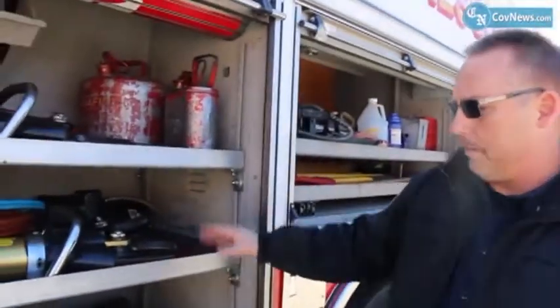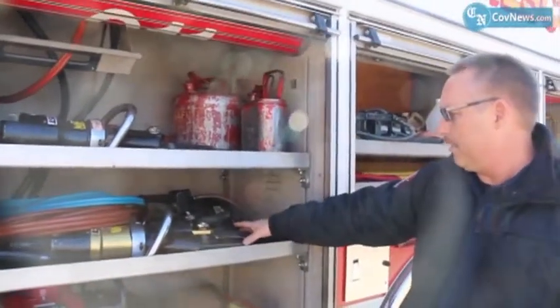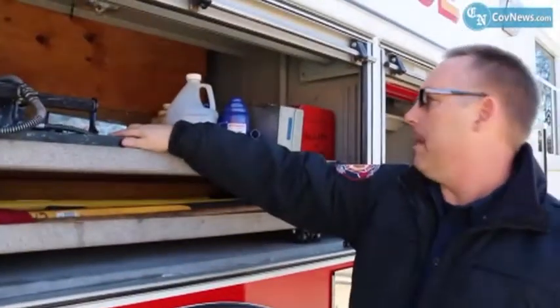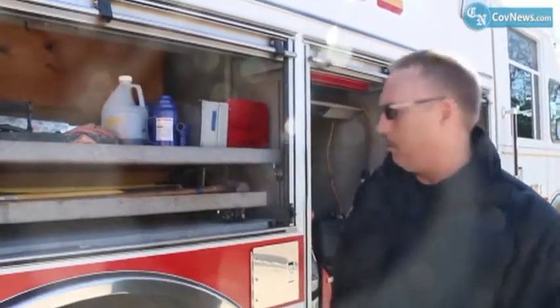This here is what everybody knows as the jaws of life. Power pack — you've got spreaders, ring cutters, chains, if we need them. We've also got rams, hand tools, hacksaws — those types of extrication equipment.